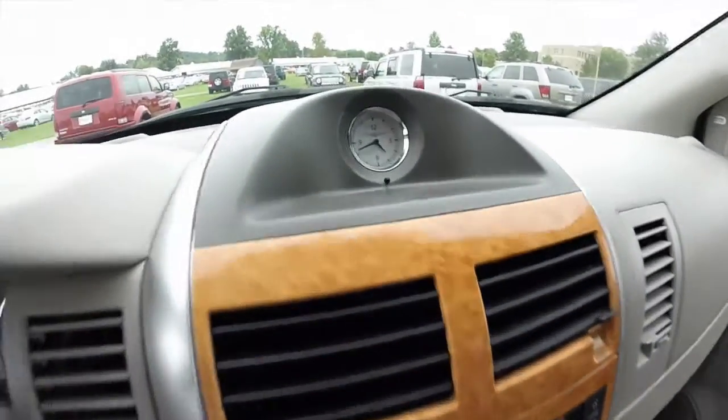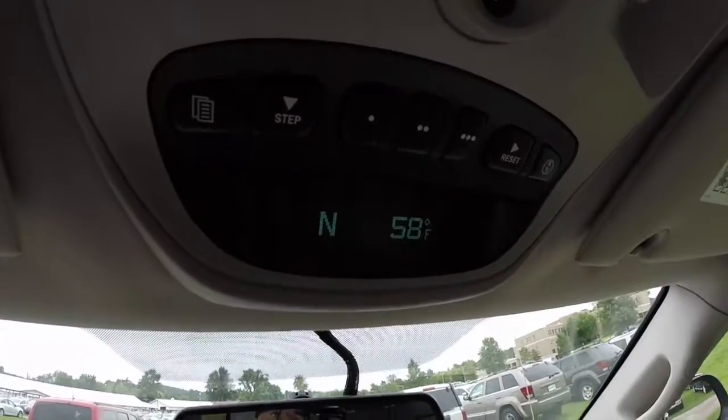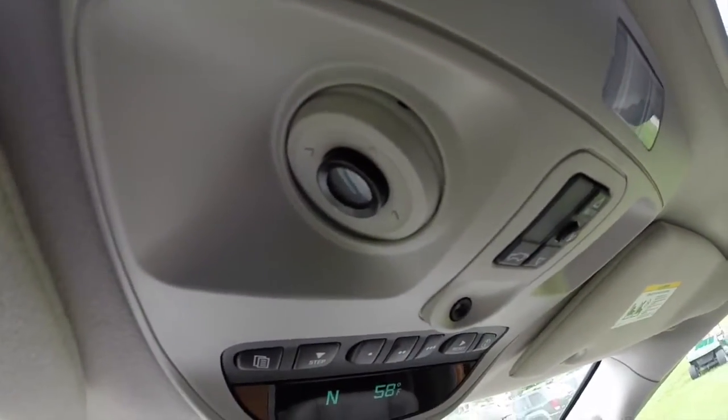The vehicle does have Chrysler's iconic analog clock. Overhead, we have our trip computer with compass and temperature display, Homelink universal transmitter, sunroof controls, and LED map lights.